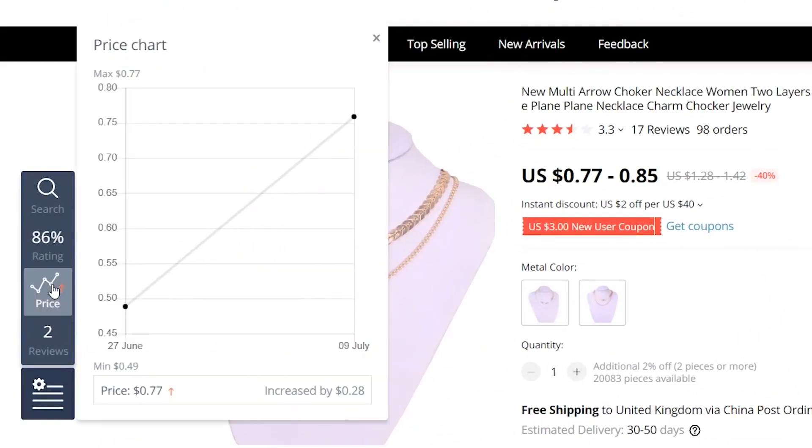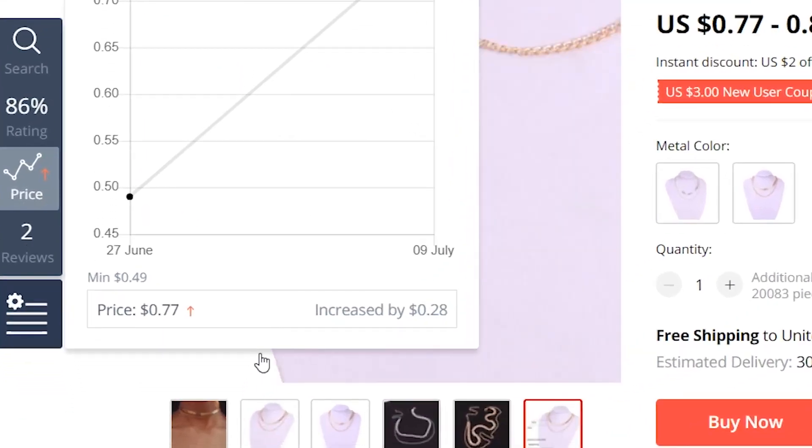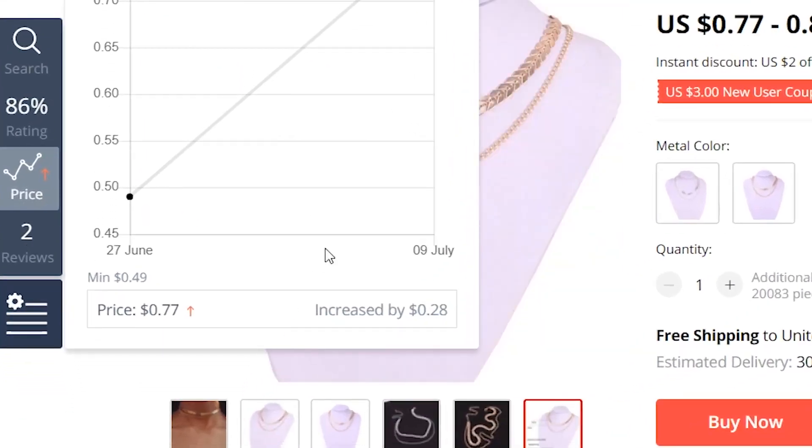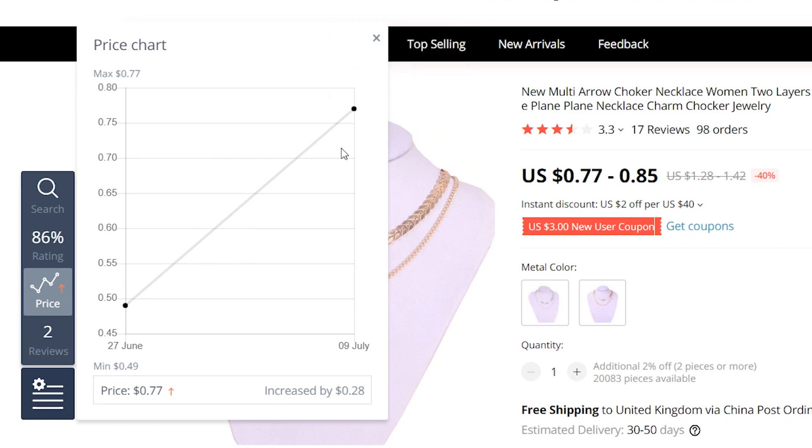Third, who doesn't want the lowest price on anything? As a business owner, you've got to watch your expenses. We added a price feature to our extension that shows the price fluctuation of a given product over time, including the product's current price value. This way, you can always track the best offer for your store.